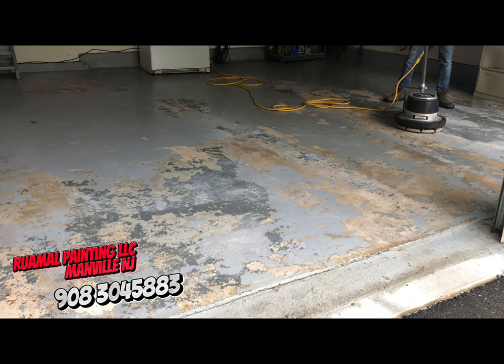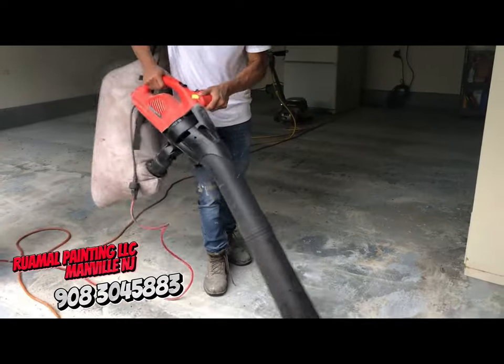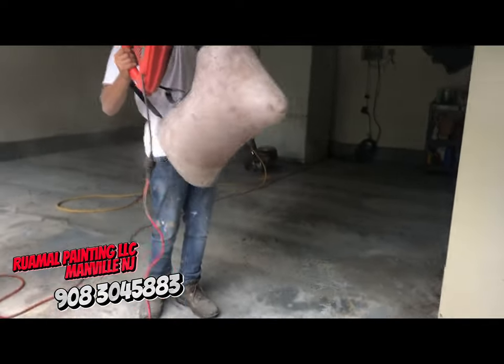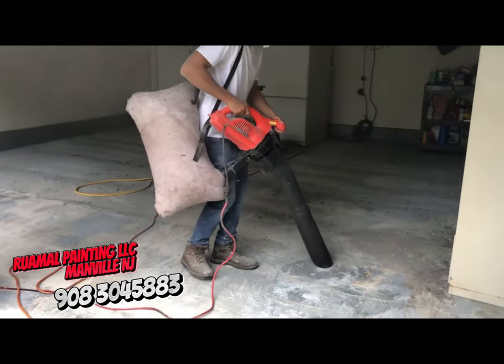Take a look at this once neglected garage floor. Our team started by giving it a thorough cleaning, removing years of built-up grime and dust. Then, careful sanding prepped the surface for the perfect finish. Now, the real magic happens.